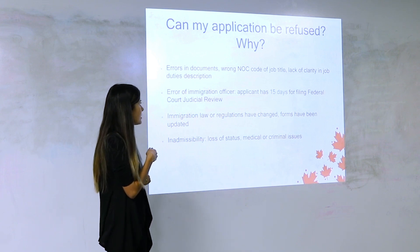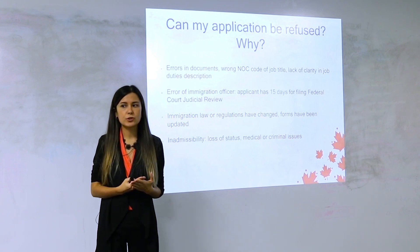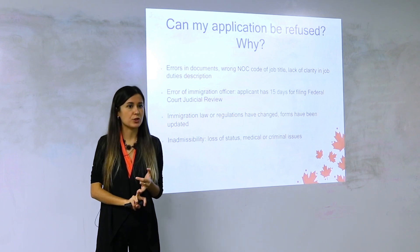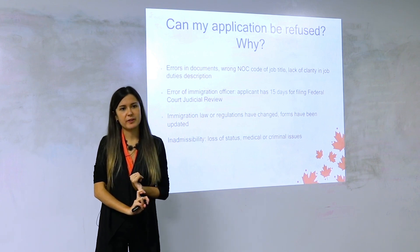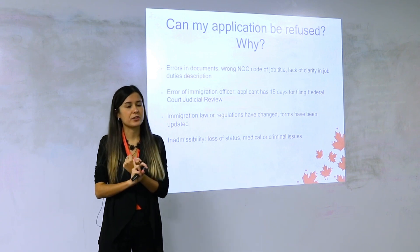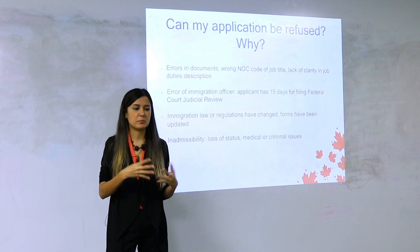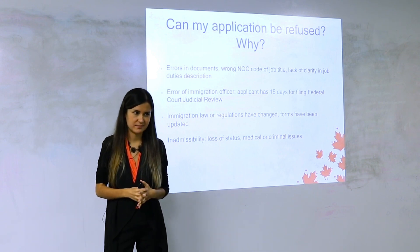To avoid officer errors, make sure your file is well organized with everything in order of priority. I also write a very strong cover letter explaining which regulations you're eligible under, how each point is supported by which documents, where the officer can find them, what's unique about your case, which police certificates were provided and why, and anything in your travel history that might need explanation. There's a lot of details to explain — and if you don't, you might just be unlucky.